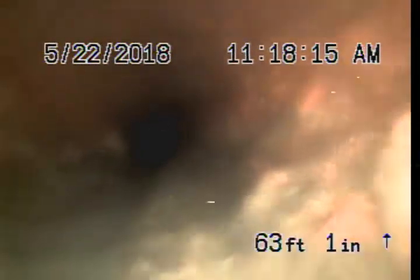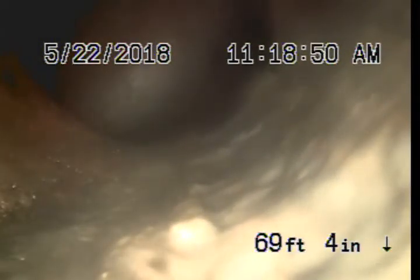At 61 feet 7 inches, unable to pass blockage. Looks like it could be possibly offset pipe. At 69 feet 4 inches in the sewer line, end of inspection.